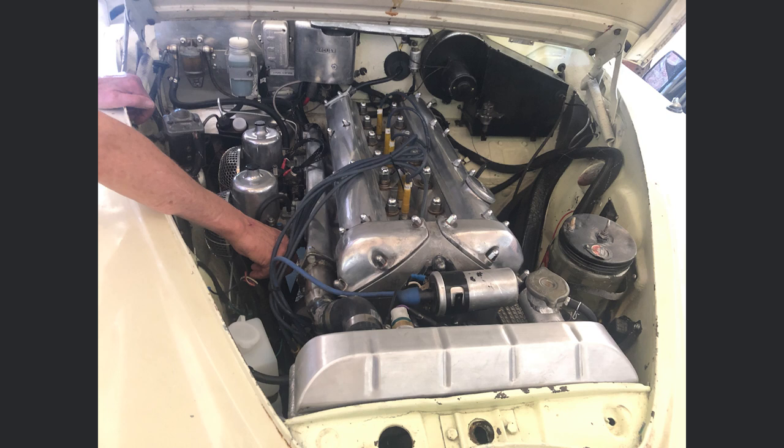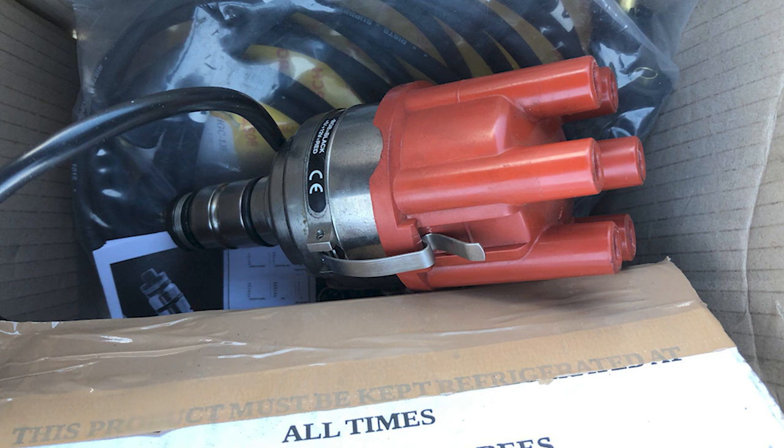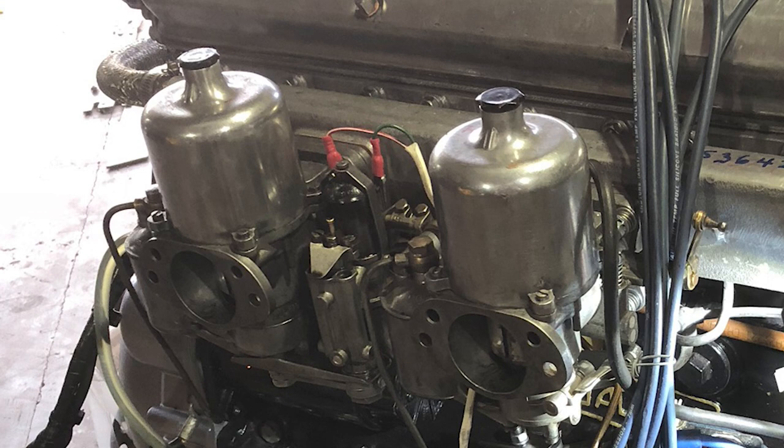There are a couple of modern bits on it: one is an aluminium radiator, which is a fantastic piece of kit with a great Italian fan — the car never overheats. It's also got a fully programmable 123 distributor that you can program from your iPhone. That's a little different from our day, but it's the one concession I made because the engine needed tuning due to the 9:1 compression, big-valve head and the SUs.